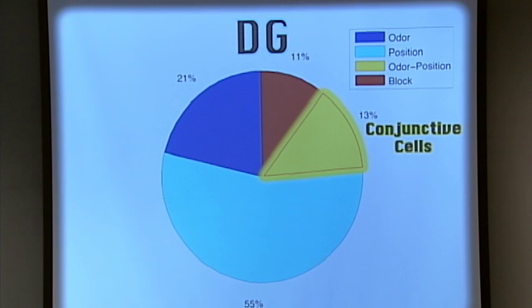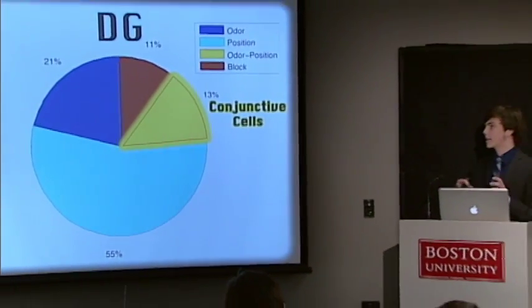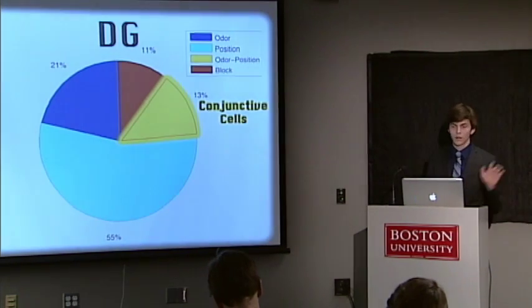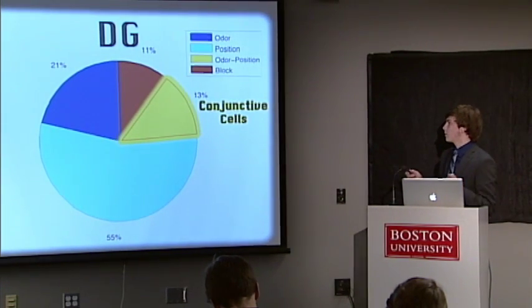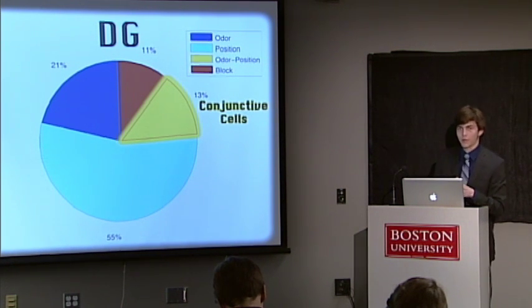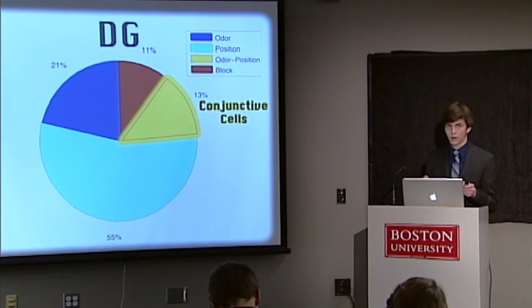Just like CA1, there are cells in the dentate gyrus sensitive to odor, cells sensitive to block, cells sensitive to position, and conjunctive cells. Seeing this, we found conjunctive cells in DG. Conjunctive cells are exciting because conceptually it's bringing together two pieces of information and pulling them into one — and that, at a basic level, is the formation of memory. Memory has to be formed by pulling these pieces together. So we know that even at the first part of the hippocampus upstream, this kind of processing is already starting there.